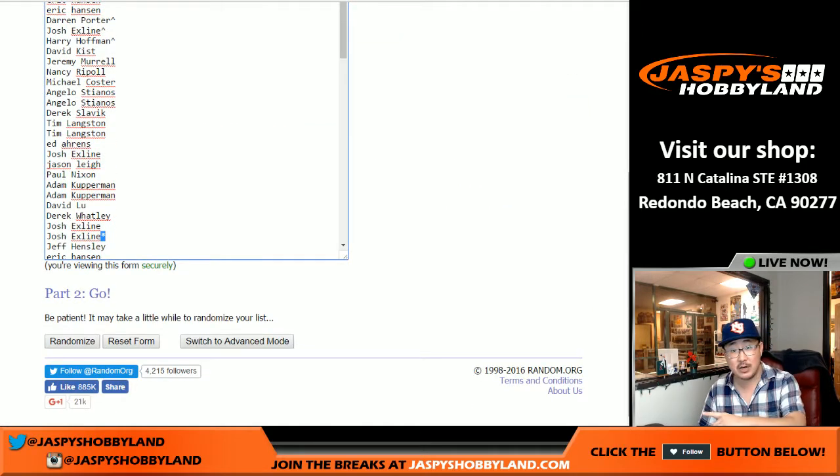There will be a separate randomizer at the end with all 100 names — a separate randomizer for the Jaspi's Holiday Season Extravaganza. So this is just for your numbers.